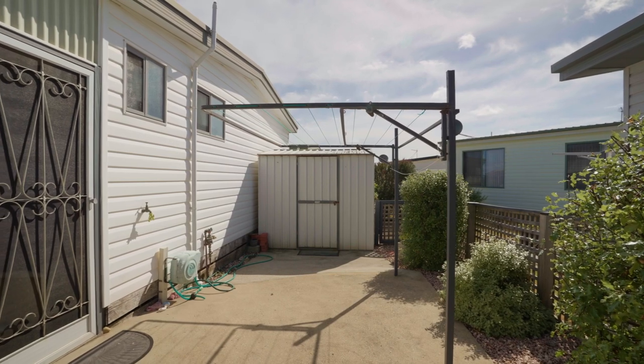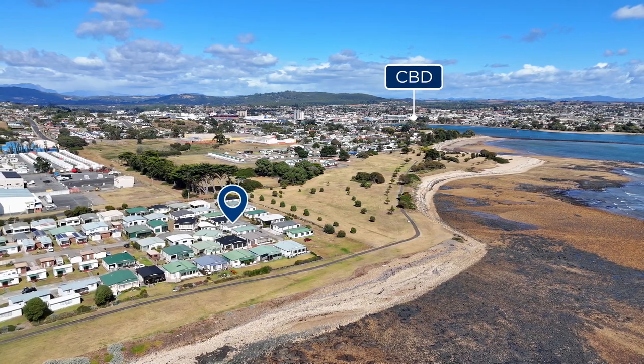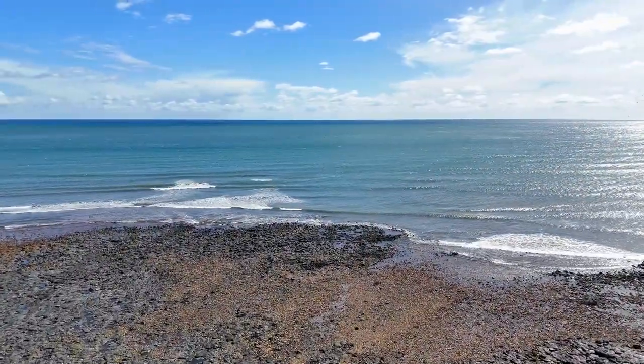Venture outside through the back and you'll stumble upon a cozy fenced courtyard. This leasehold unit offers affordability without compromising on quality, enhancing your retirement lifestyle in more ways than one.